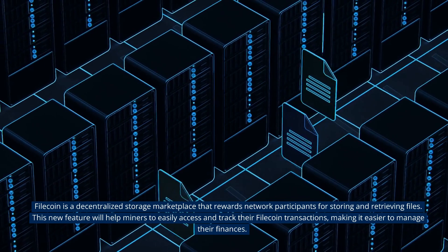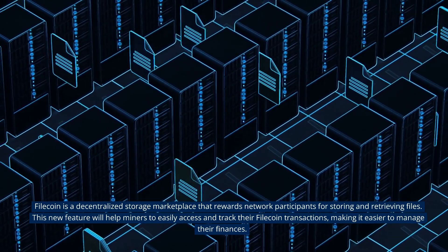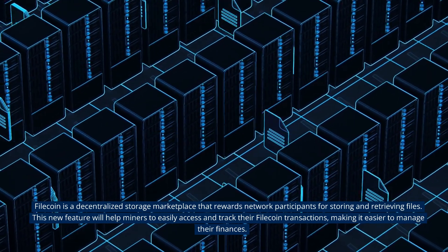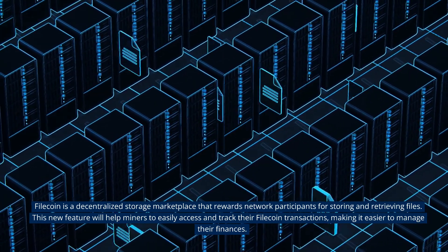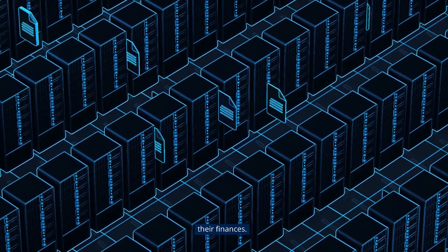Filecoin is a decentralized storage marketplace that rewards network participants for storing and retrieving files. This new feature will help miners to easily access and track their Filecoin transactions, making it easier to manage their finances.